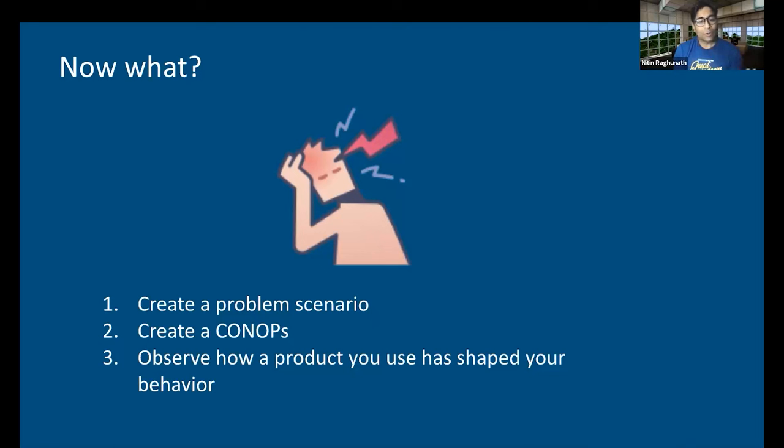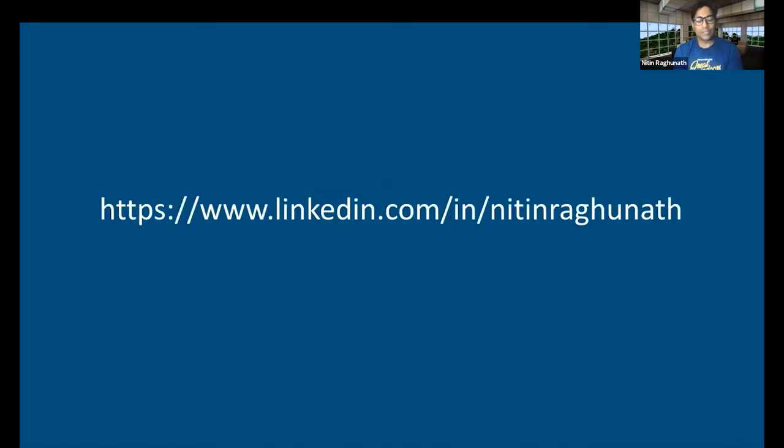So, before I leave, I want you to try these three things. Create a problem scenario and use that scenario to map a journey and create a concept of operations to meet those unmet needs. And finally, pick a product, software, or device that you use and reflect on how it has changed the way you behave. If nothing else, at least start thinking of your day and interactions as you go through your workday, and imagine your interactions as scenarios and start finding those negative feelings attached to those tasks. That will get you into the habit of using problem scenarios. Thank you all for your time — you can connect with me on LinkedIn. My handle is Nitin Raghunath and all the best with those problems.